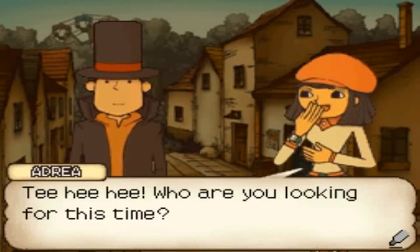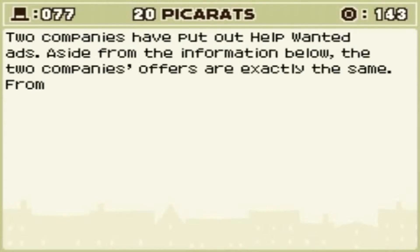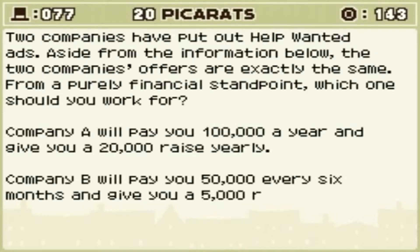Who are you looking for? I thought she was holding — who are you holding this time? Want to rest for a minute and solve this puzzle? Fair enough. 20 out of 20 — that should be easy. Two companies have put out help wanted ads. Aside from the information below, the two companies' offers are exactly the same. From a purely financial standpoint, which one should you work for? Company A will pay you £100,000 a year and give you a £20,000 raise yearly. Company B will pay you £50,000 every six months and give you a £5,000 raise every six months.